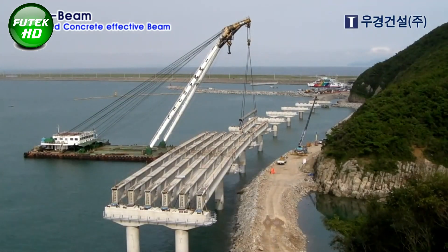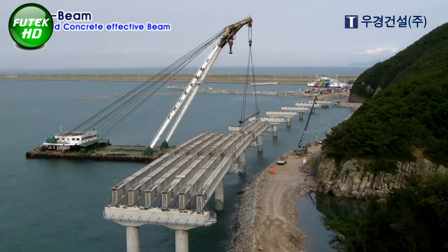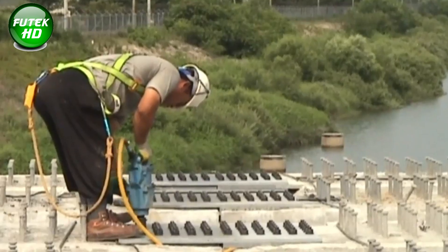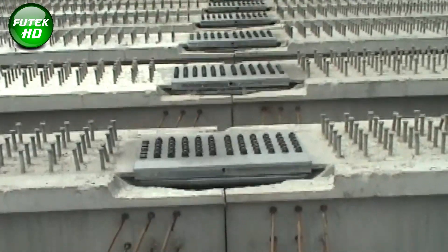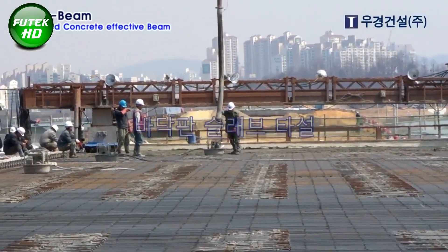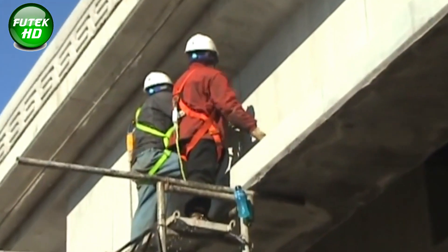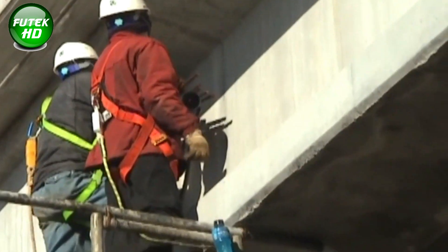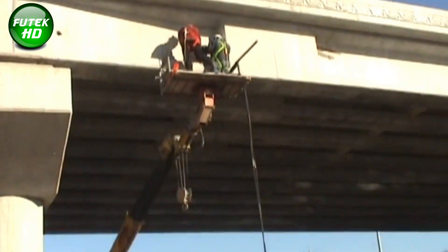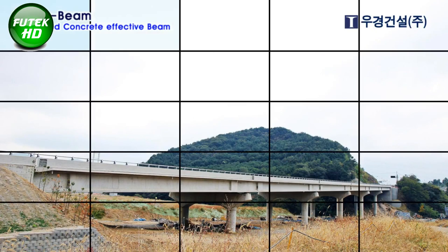This technology has been employed in large-scale infrastructure projects, including the Galmagok and Cinchy Coastal Bridges, where it has contributed to the construction of stable and cost-effective bridges. In essence, PSCE Beam provides a practical solution for creating durable, high-performance bridges with extended spans and minimal maintenance requirements. Its application in real-world projects showcases its effectiveness in addressing structural and economic demands, making it a valuable addition to modern bridge engineering.